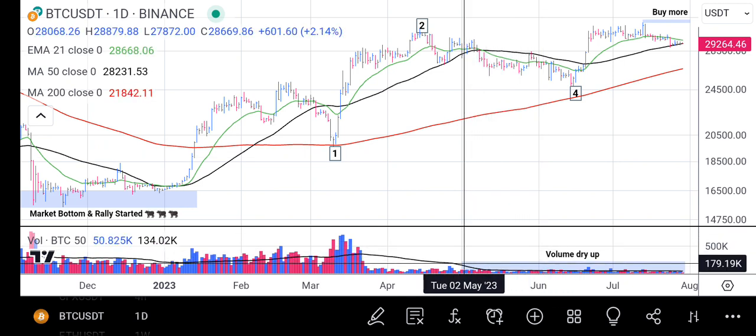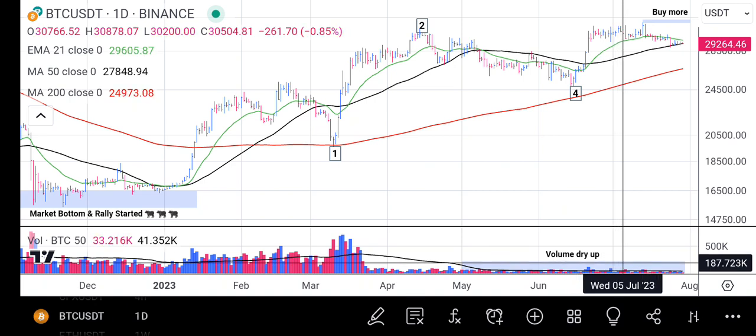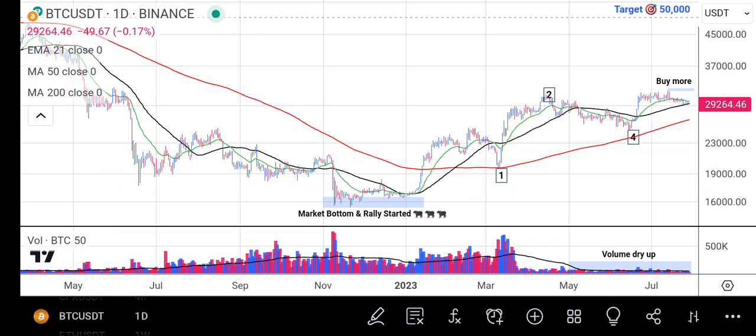One thing I want you to look at on this chart is that while Bitcoin's volume was very dried up and the price was trading sideways, most people are not focusing. And before you know it, that is when institutional traders will come in and push the price upward drastically.